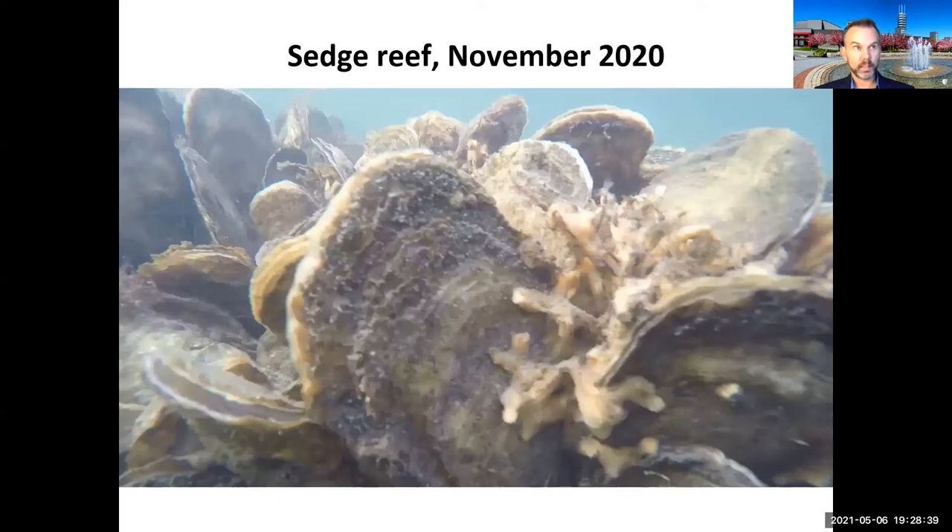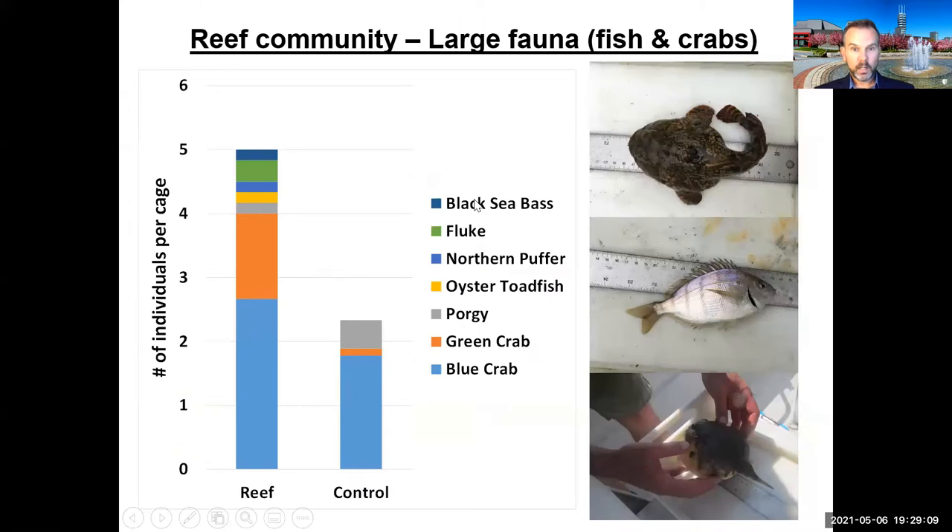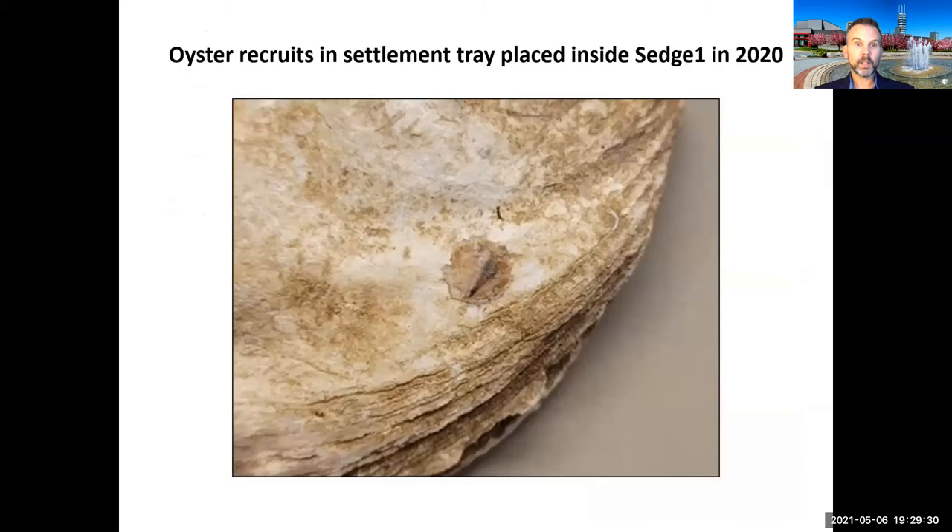Beyond filtering the water, the oyster reefs are serving as habitat. Brad Peterson's lab surveys show much higher densities of grass shrimp and mud crabs on the reef compared to control sites, as well as higher densities of fish and crabs, including the oyster toadfish. In exciting news, we're even beginning to see recruitment of oysters onto shell on our oyster reefs — evidence that reproduction is taking hold, and we're hopeful that will continue going forward.